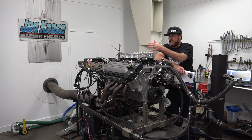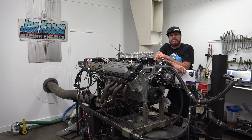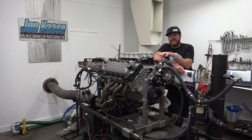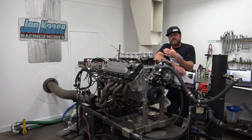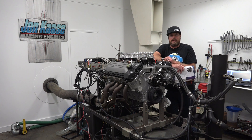We're running this with a Holley Dominator EFI system because this is a cable-operated throttle body system. You cannot use the factory computer because it's set up for a drive-by-wire deal. We're going to learn a little bit about what this particular engine likes in terms of timing, air-fuel ratio, and that sort of thing. And maybe I'll finally talk about how to read spark plugs. Maybe. We'll see how today goes.